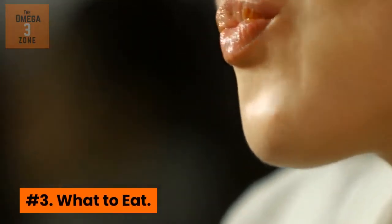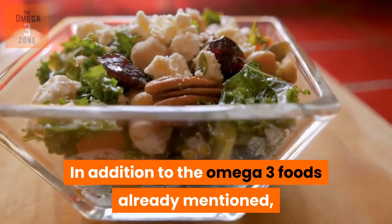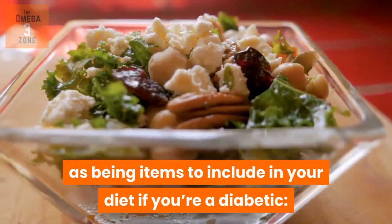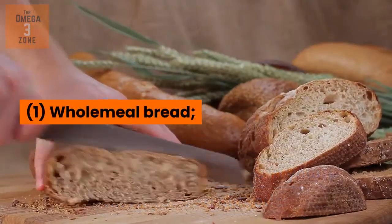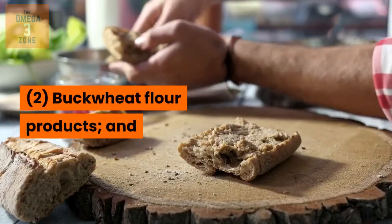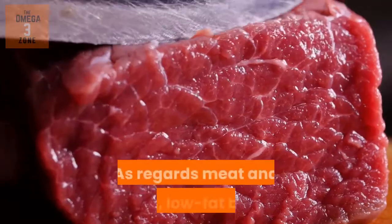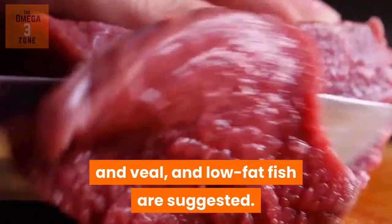Number 3: What to eat. In addition to the omega-3 foods already mentioned, the following are also suggested as items to include in your diet if you are diabetic: 1. Whole meal bread. 2. Buckwheat flour products. And 3. Various vegetables. As regards meat and fish, no fat beef and veal, and no fat fish are suggested.